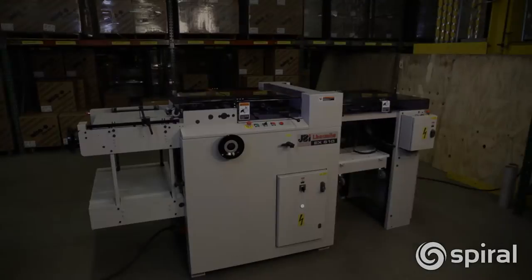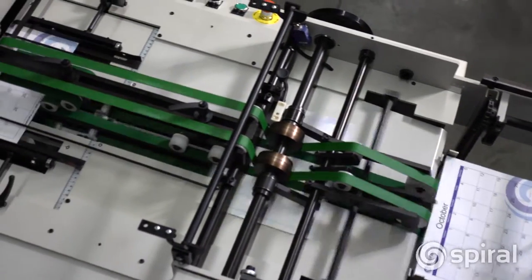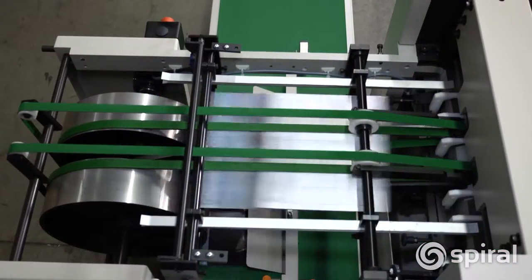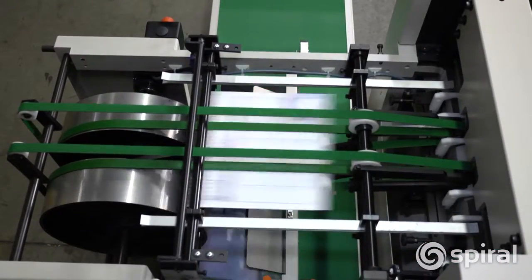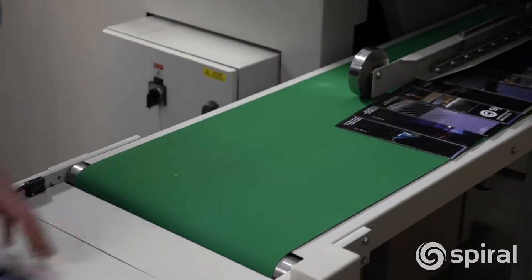The James Byrne EX Series are high-speed, high-volume automatic punches. They're the fastest punches on the market today. Both the EX380 and the EX610 run up to 8,400 cycles per hour and can punch up to 1 million sheets in an 8-hour shift.